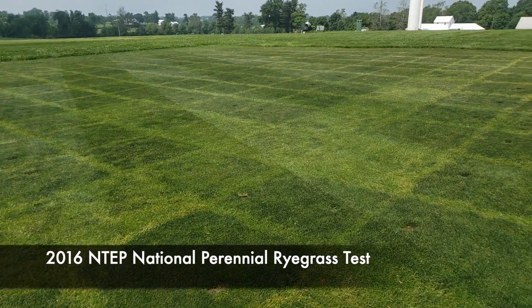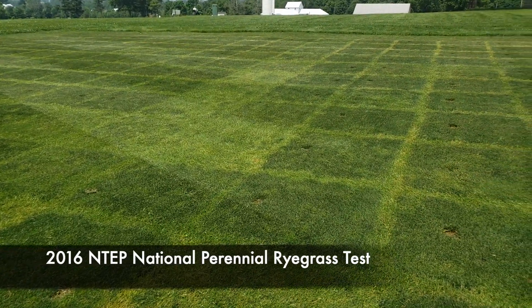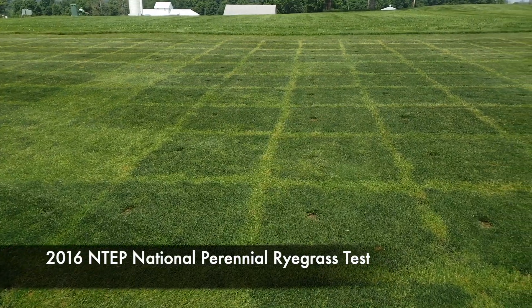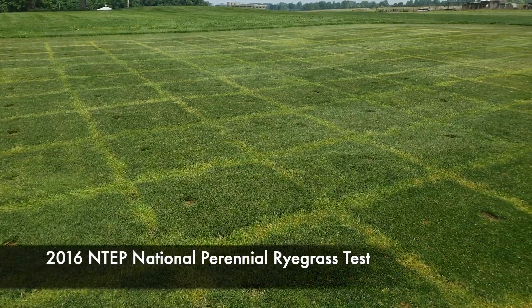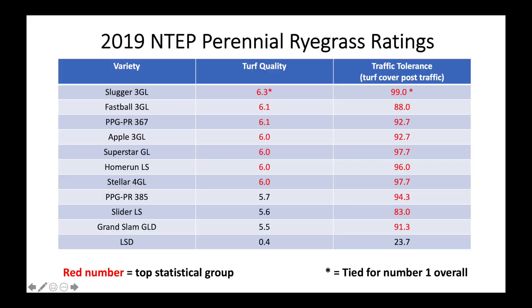Switching gears now to the 2016 National Perennial Ryegrass Test — this study is in its fourth year and you can see a decent amount of annual bluegrass in these plots. You can also see some bald spots in most of these plots as this trial has been used for a different recovery study, and we've seen more annual bluegrass contamination due to thinner than normal turf. Mountain View entries in this test have done very well, with seven of our 10 entries making the top statistical group in 2019 and three others not far behind.